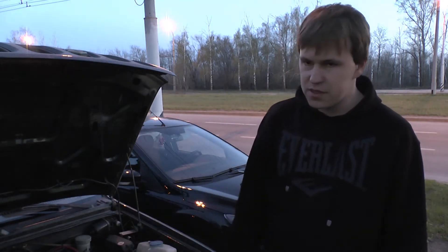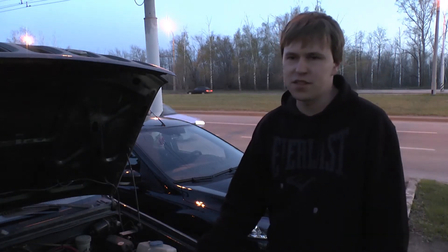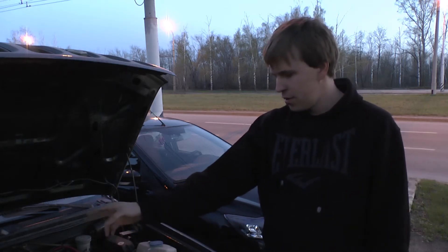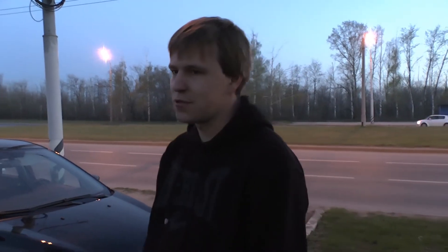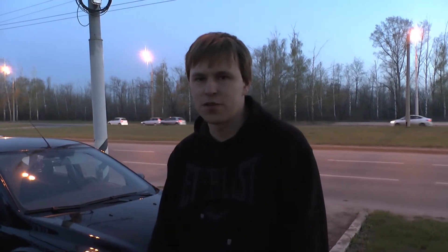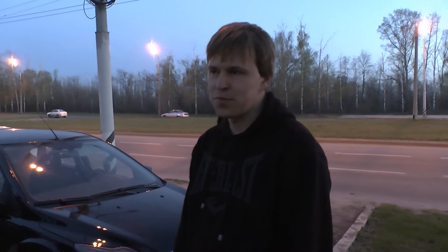Здесь очень просто делается свап с 1.3 на 1.6 или на 1.8, причем всё остается от 1.3 — с родной проводкой меняется только блок и форсунки. Мозги остаются родные, вся проводка полностью родная. У японцев, кстати, вот эта машинка с мотором 1.8 на полностью независимой подвеске для ралли готовилась. Максималка у нее порядка 230, разгон до сотки порядка 6 секунд.